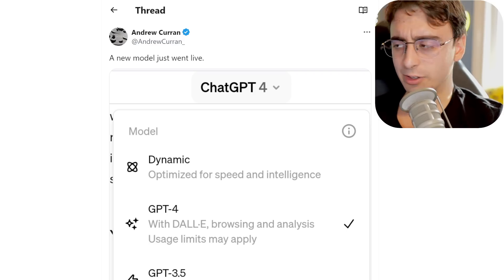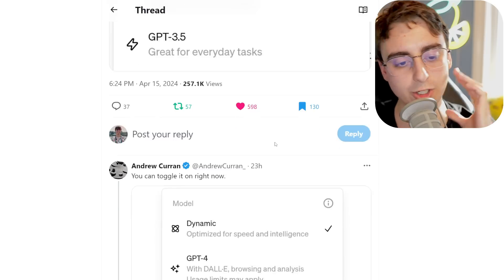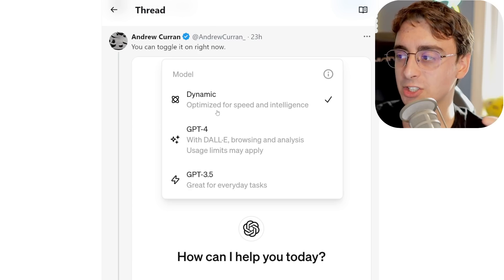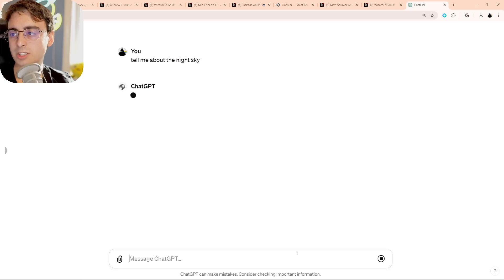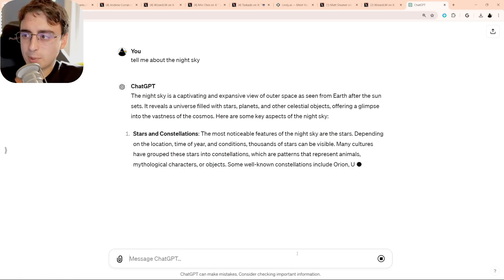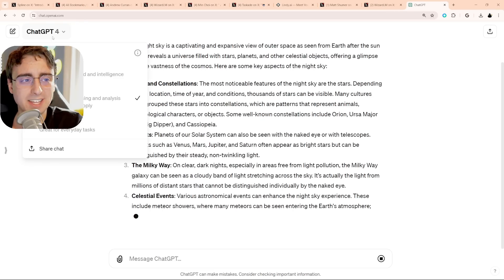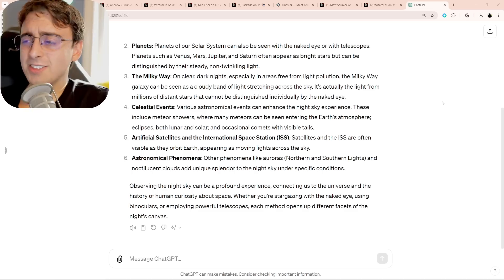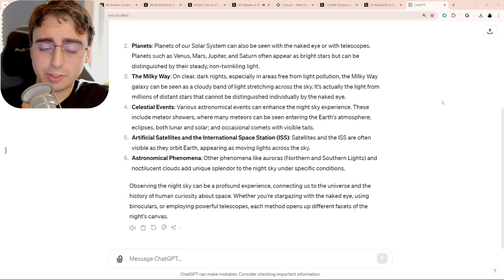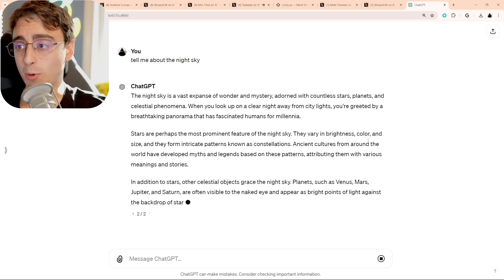In other news, OpenAI has dropped a new dynamic mode inside ChatGPT. A new model just went live, but I wouldn't really call it a new model — I believe it's just toggling between GPT-3.5 and GPT-4 depending on how difficult your task is. You also have the ability to swap models mid-thread now. Honestly these are just nice-to-have features. Almost anything I bring to ChatGPT 4 uses GPT-4. Dynamic might save OpenAI costs, but anything that can be done by 3.5 can be done by a lot of other models at this point, ones that might even be more accessible than the ChatGPT website.